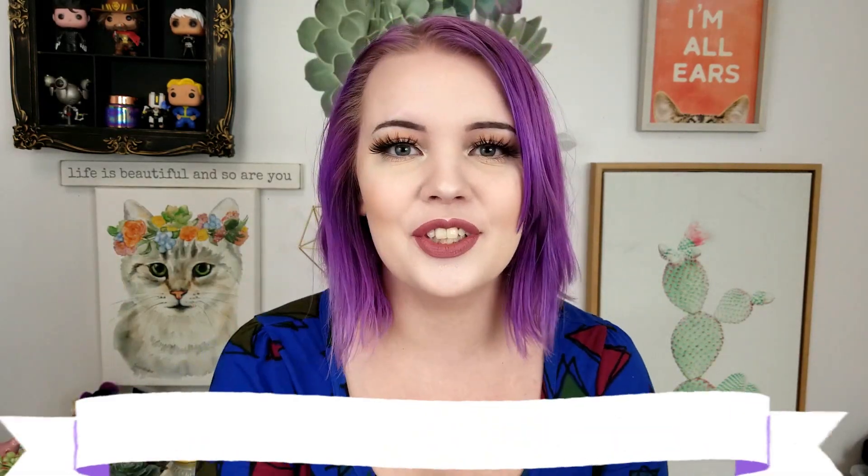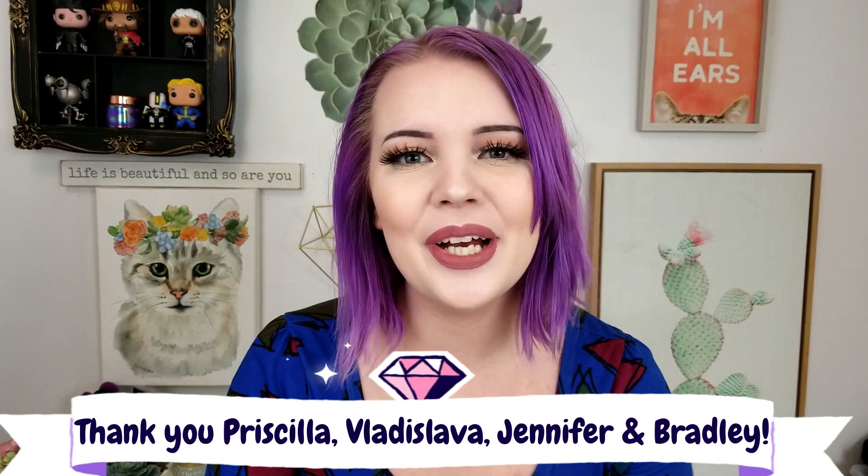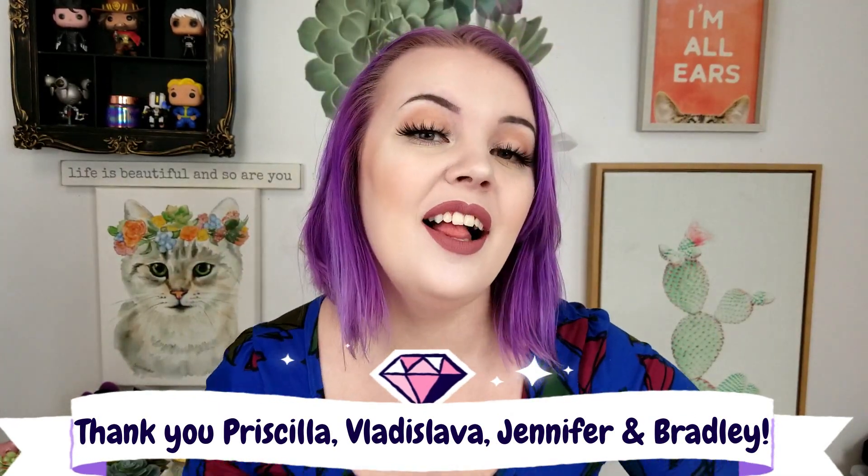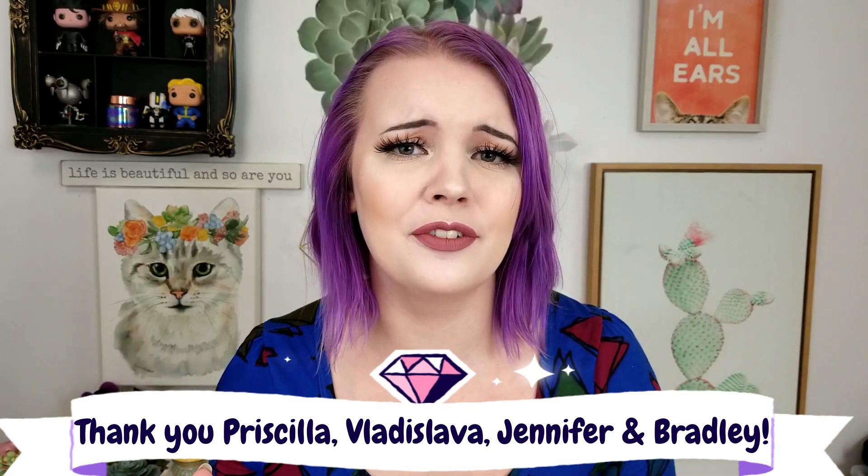Before we get started, I want to give a couple shoutouts to people who donated coffee to my channel. The first one is Priscilla Diaz, thank you so much. The next one is Vladislava — I'm sorry if I mispronounced that. And the biggest shoutout of all to Jennifer and Bradley, who are so generous — I cannot even thank you guys enough.